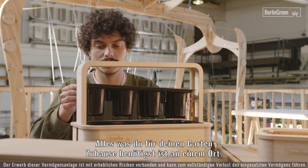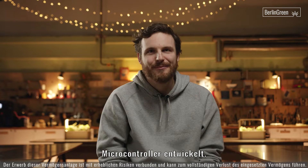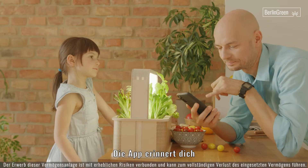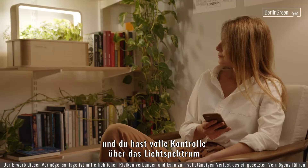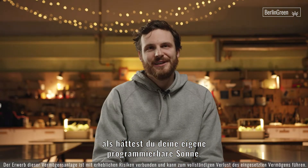Everything you need for your home garden is in one place. We developed our own unique smart microcontroller. The app reminds you about the upcoming harvest. We have full control over the light spectrum. Having a Green Box at home is like having your own programmable sun.